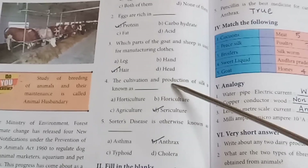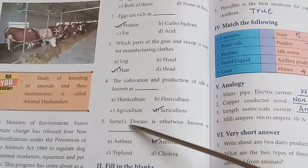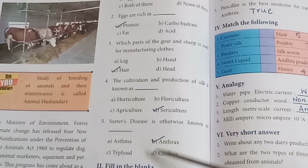The cultivation and production of silk is known as sericulture. Sorter's disease is otherwise known as anthrax.